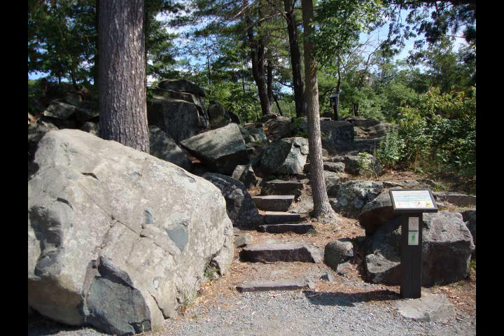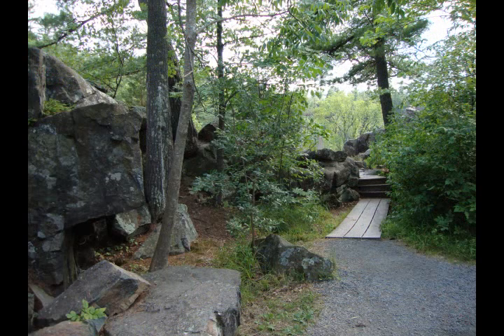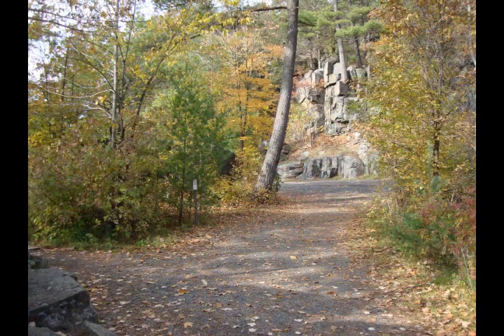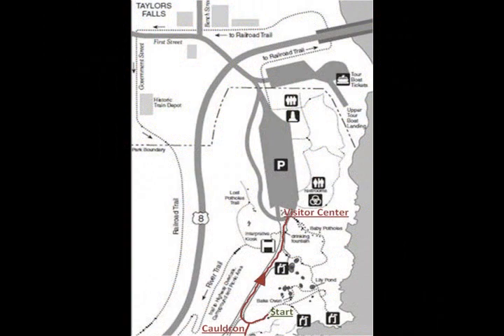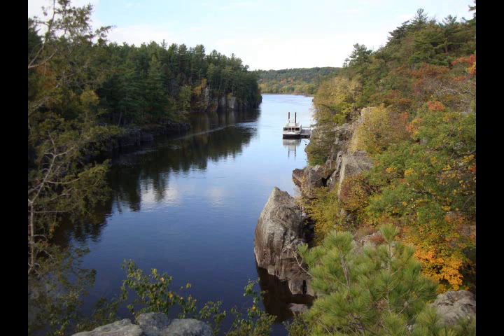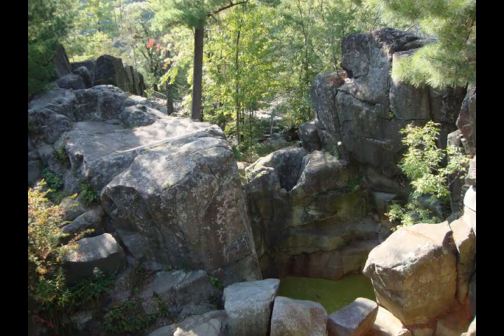We hope you have enjoyed this audio tour of the glacial potholes and enjoy the rest of your time at Interstate State Park. From here, you can take a left across the small boardwalk to view the cauldron, the park's widest but unexplored pothole, or you can follow the trail straight to the asphalt road which, to the right, will take you back to the visitor center where we began our tour. When you return to the visitor center, your comments about this audio tour are greatly appreciated and can be given on the comment cards located at the self-registration station or by contacting the park directly. Interstate and other Minnesota State Parks are always striving to better serve you during your visits to the great outdoors. We have really enjoyed being your guides on this walking tour of Interstate's glacial potholes and hope you return often to Interstate and other Minnesota State Parks.